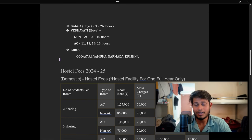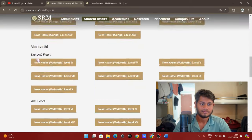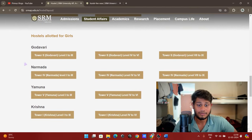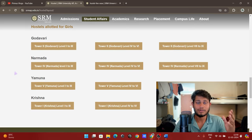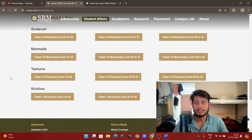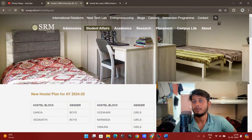For girls, we have Godavari, Yamuna, Narmada, and Krishna towers. Godavari has Tower 1 and Tower 2 with levels 1 to 3, 4 to 6, and 7 to 9. All towers for girls — Godavari, Narmada, Yamuna, and Krishna — have nine floors each. You can take an idea from there.